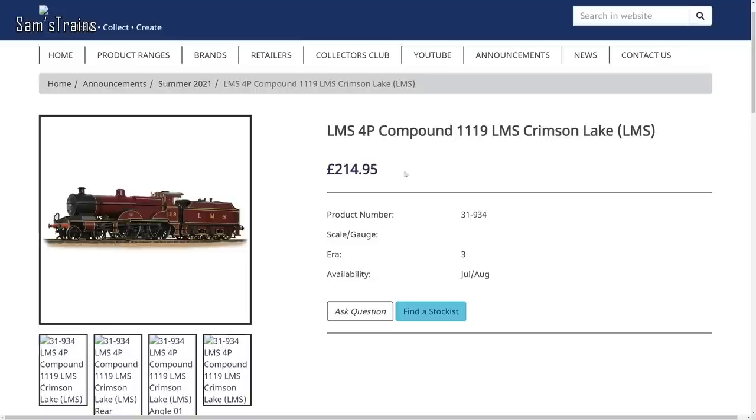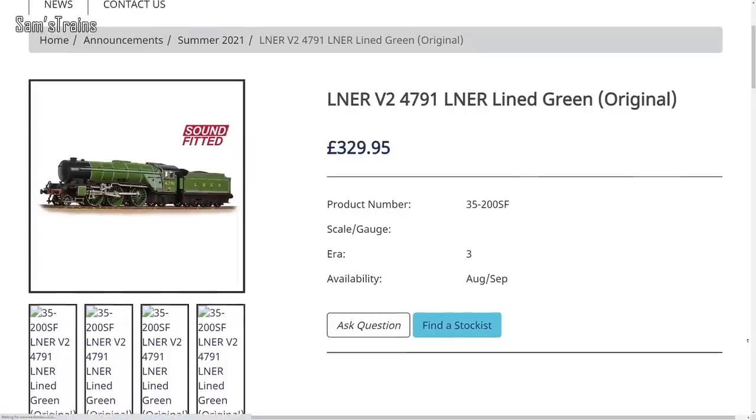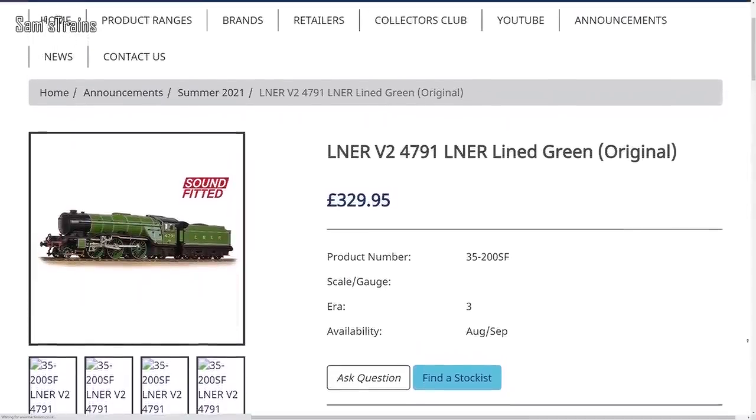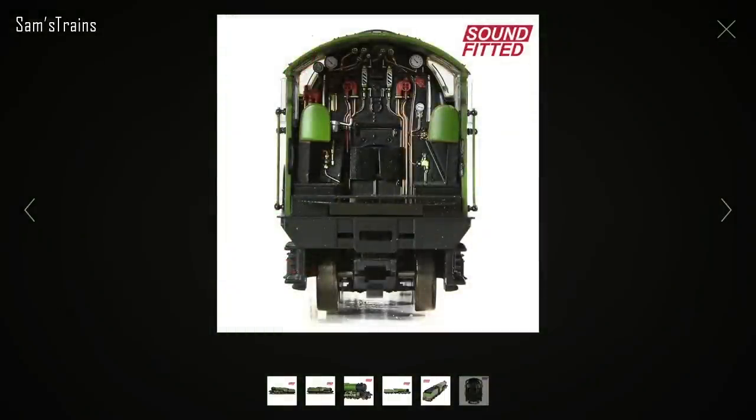As far as the price goes, the new RRP is £214, which is just absolutely insane. The BR Black Midland Compound I own from Bachmann cost me about half that, and from retailers they're available for about £180. They're great models, but are they worth that much? I'm not entirely sure. Next up, they've announced sound-fitted versions of their upcoming LNER V2, at an RRP of £329 or around £280 from retailers. I'm not sure whether the V2 will be worth that until I've seen the DCC ready ones.